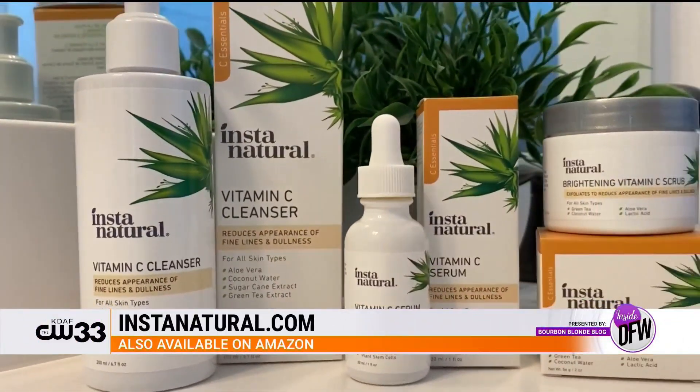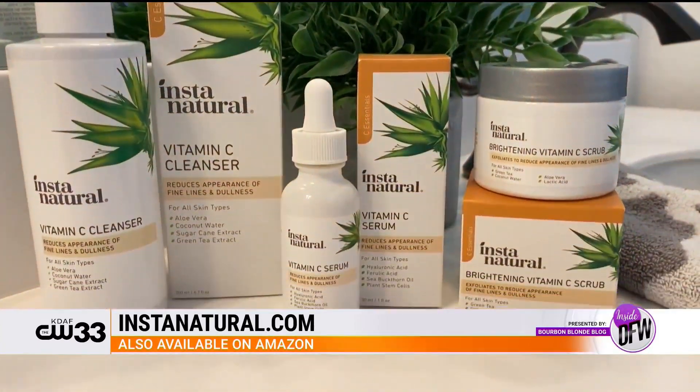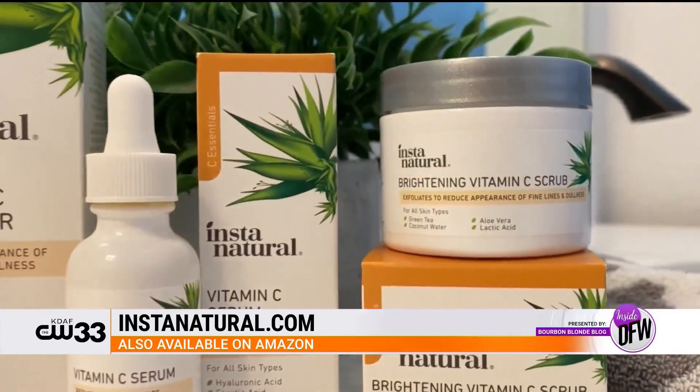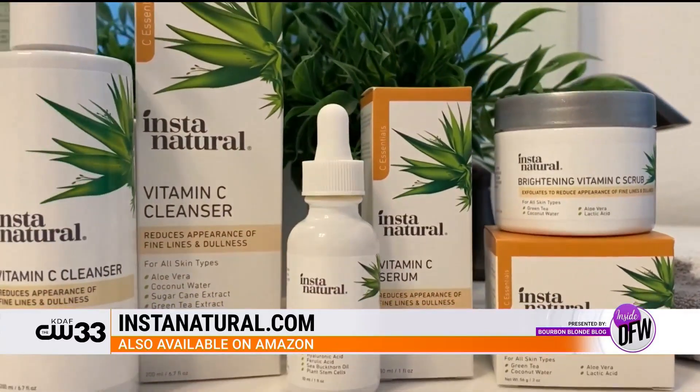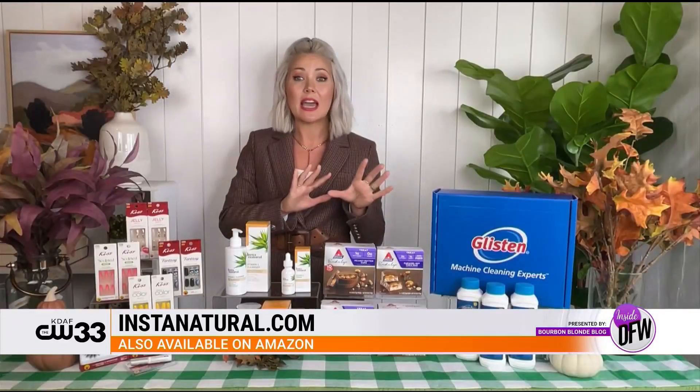I want to talk about vitamin C because it is a wonder-working ingredient for your skin. This is the Insta Natural Vitamin C Collection — it combines vitamin C with their exclusive C botanical blend. It's natural skincare that really gives good results. I'm highlighting the vitamin C cleanser, the vitamin C serum, and their brightening vitamin C scrub. The ingredients include quartz crystals, aloe vera, hyaluronic acid, and coconut water. They suggest using it morning and night — it exfoliates dullness, helps with fine lines and brightness. They exclude over 1,500 harmful ingredients and are Leaping Bunny cruelty-free. These products retail for $20 to $29 and are available at instantnatural.com and Amazon.